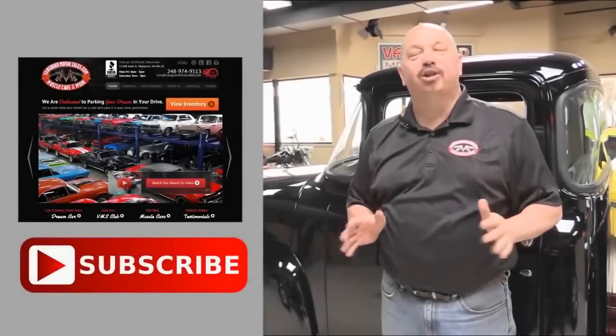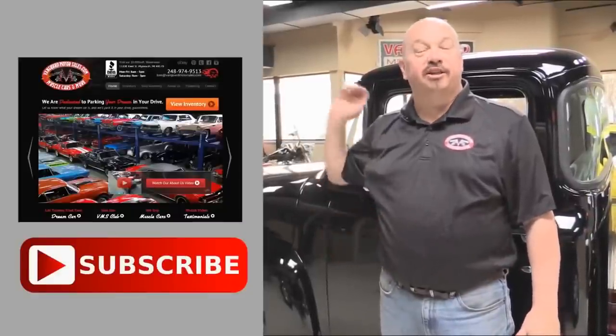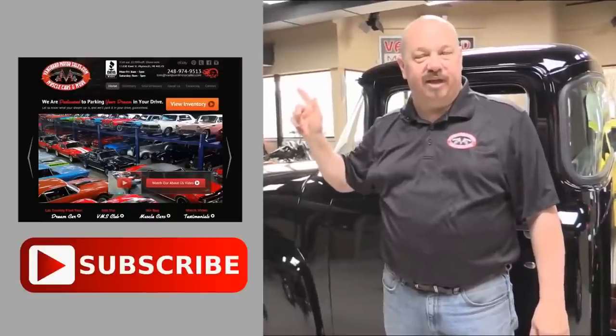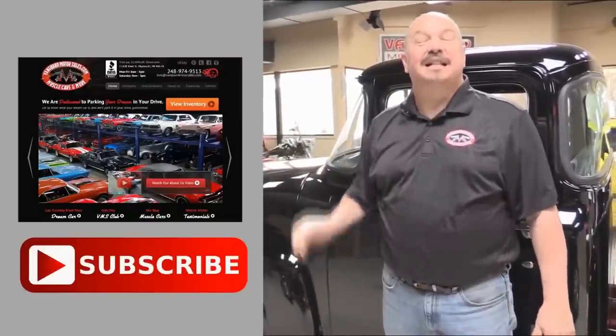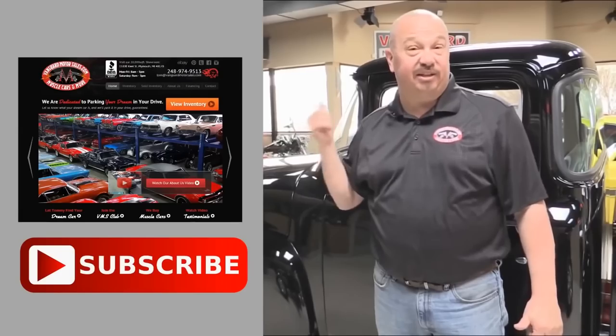Now that you've had a quick look at the car, we'd like to give you a chance to go right to our website. You can click the button right up to your left here to do that. If you'd like to subscribe to our YouTube channel, click the subscribe button and you can check out a bunch of hot rod videos. Now let's get back and check this car out.